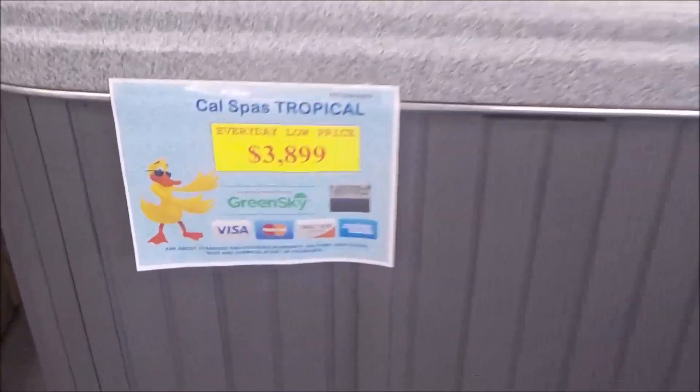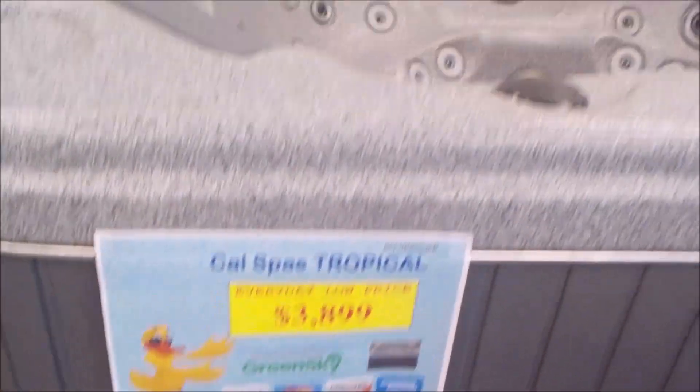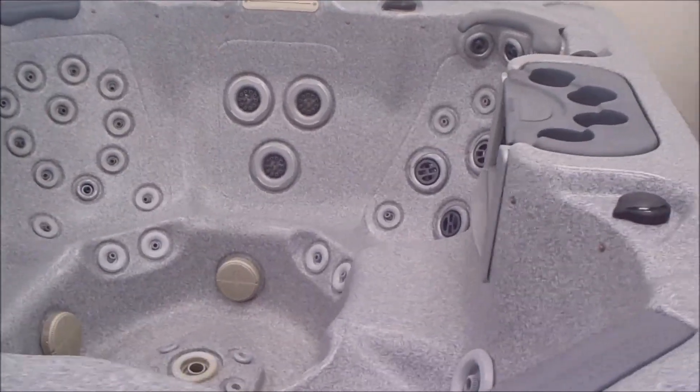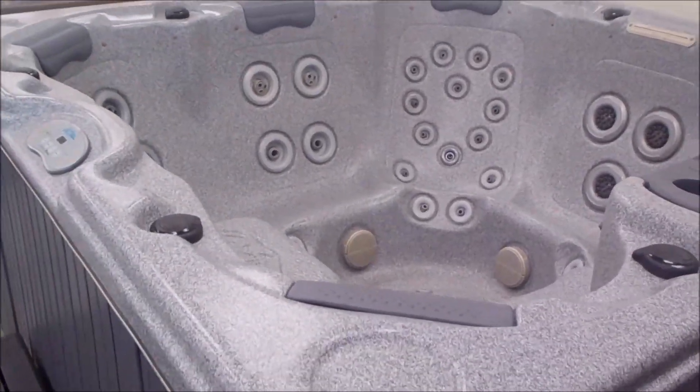Here's a Tropical — 7 foot — just $3,899. You've got financing, except credit cards. It's a 2 pump, 62 jets, new pillows. It's a beautiful spa.